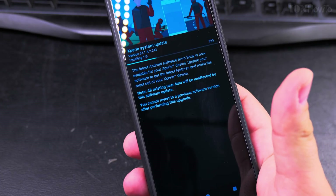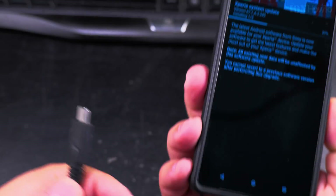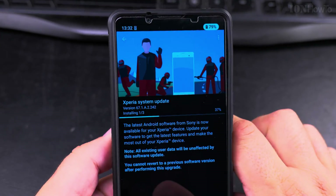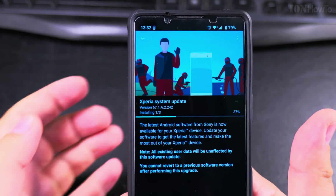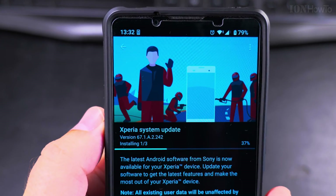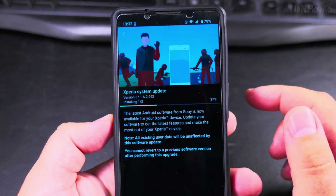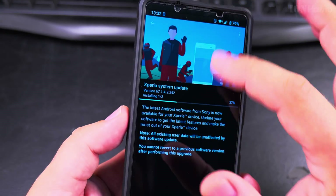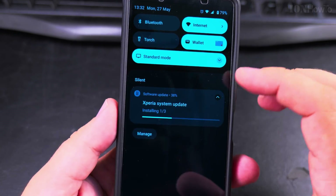It would be a good idea to charge it, so even though the battery is at 79%, I will charge it just in case. I'll plug the phone in to charge it while it's doing the updates, just to be safe. This is going to take a while now.